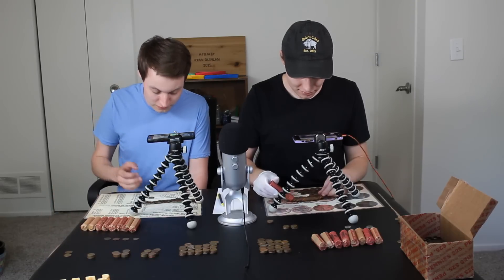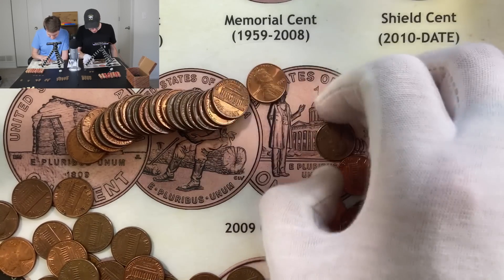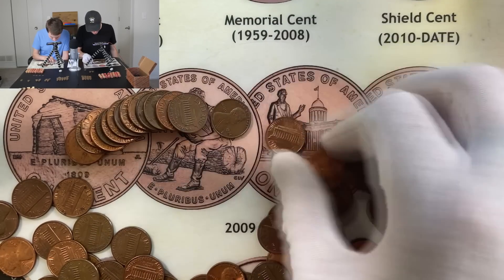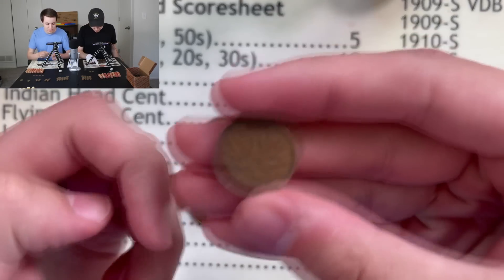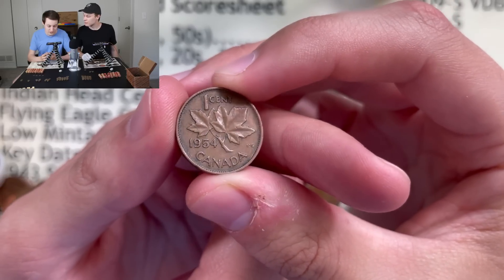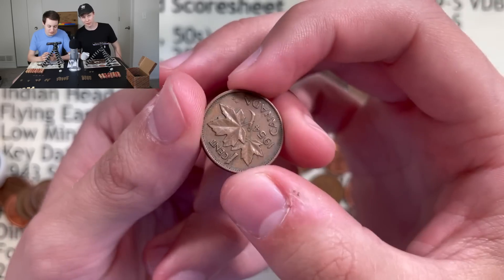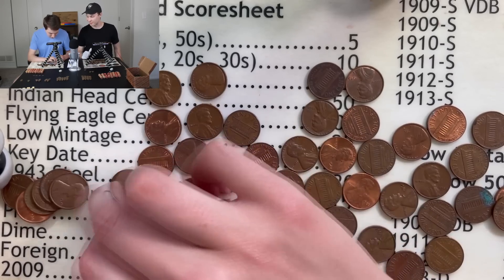Nothing special in that 1944 roll — just some 30s and 40s and 50s. Surprisingly, I've gone halfway through a roll without finding a single wheat penny — that's a record for me. Oh wait, here's something: an older Canadian coin. Testing my Canadian knowledge — the cutoff for the young head is 52 or 53. Checking the date — it's 1954. Actually, the 1954 is one of the lower-minted dates, so let me grab the Canadian book and take a look.